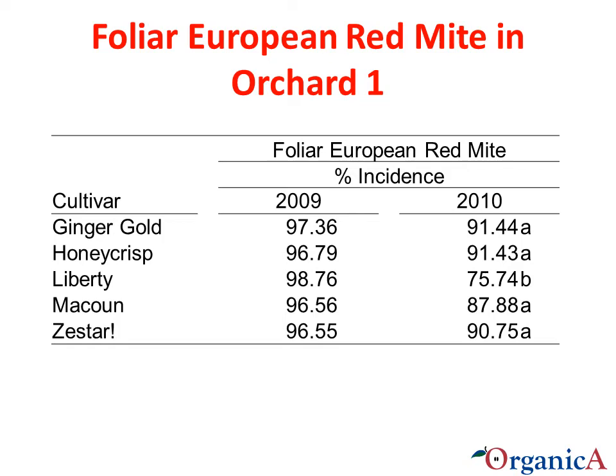The results from all leaves on a sample of shoots per tree in August represent the level of European red mites towards the end of the growing season. A very high percentage of leaves with red mites were present in both years. Liberty trees had a significantly lower percentage of leaves with mites in 2010, but it was still high. The high European red mite population may be a factor in the less-than-expected growth of trees in Orchard 1. We are concerned that the sulfur or lime sulfur used to manage apple scab is impacting the natural predators of European red mite and helping to flare their population.